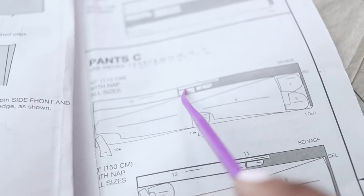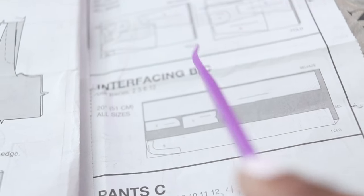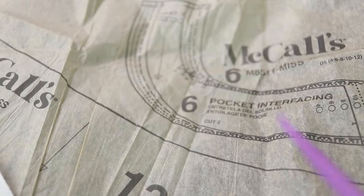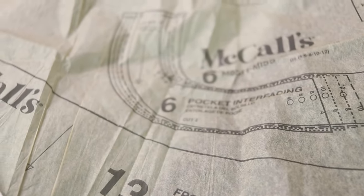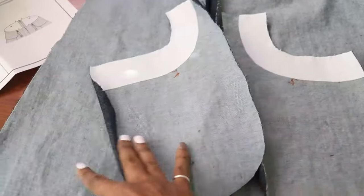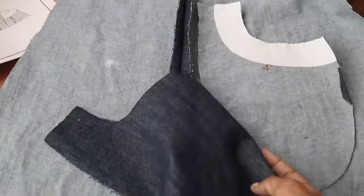Pattern piece number six wasn't listed where I was looking, so I failed to cut it out. I actually need it for interfacing the pocket — that comes up in step five. I went ahead and cut out piece number six in interfacing and fused it to the wrong side of the pocket facing pieces.